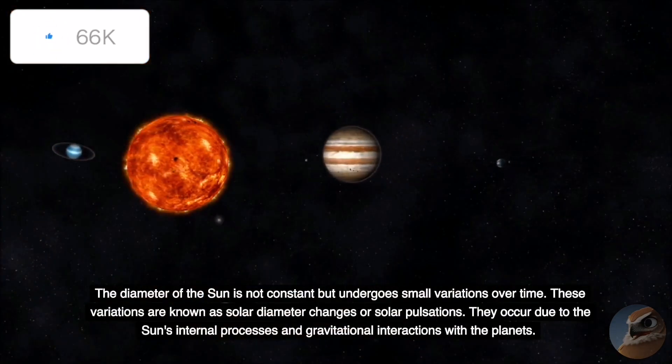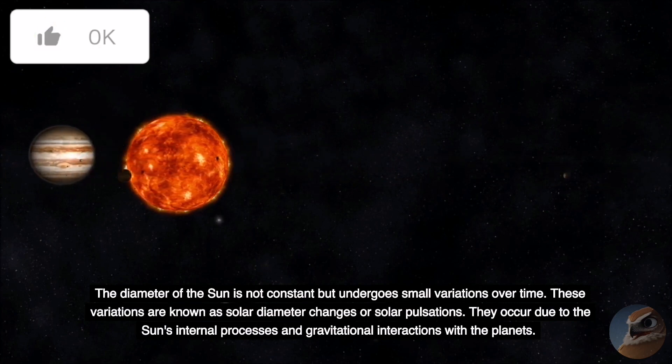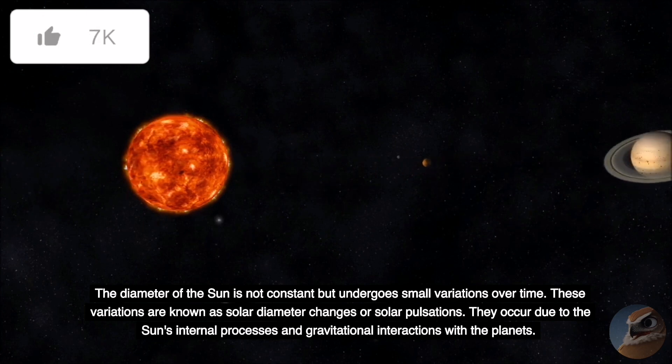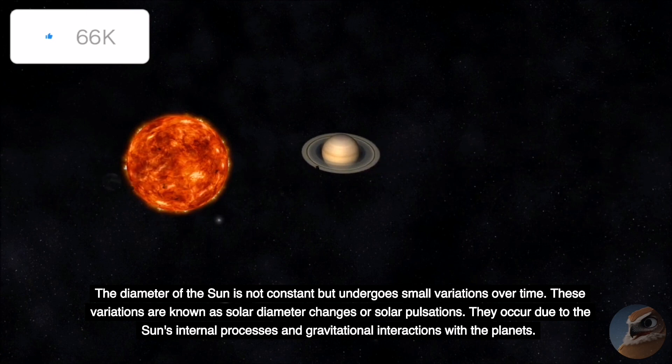The diameter of the Sun is not constant but undergoes small variations over time. These variations are known as solar diameter changes or solar pulsations, and they occur due to the Sun's internal processes and gravitational interactions with the planets.